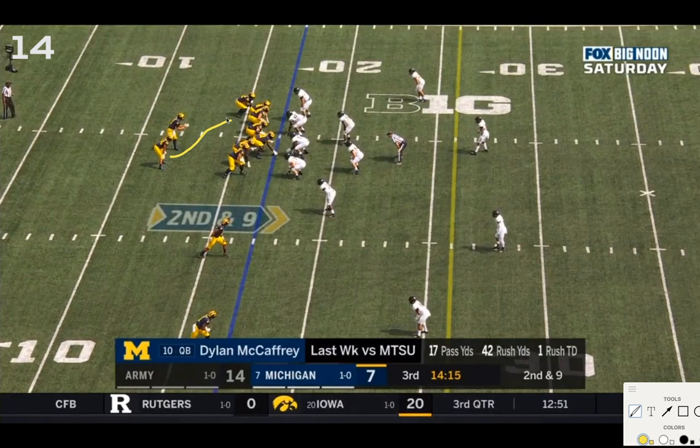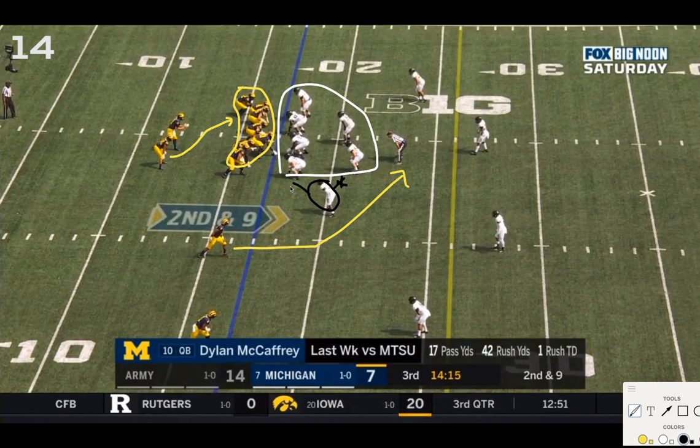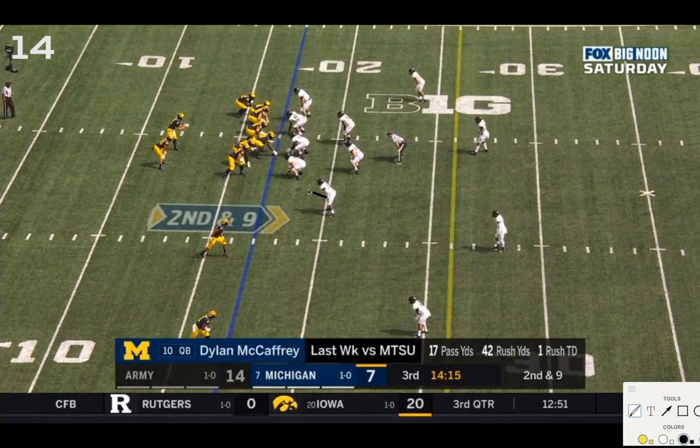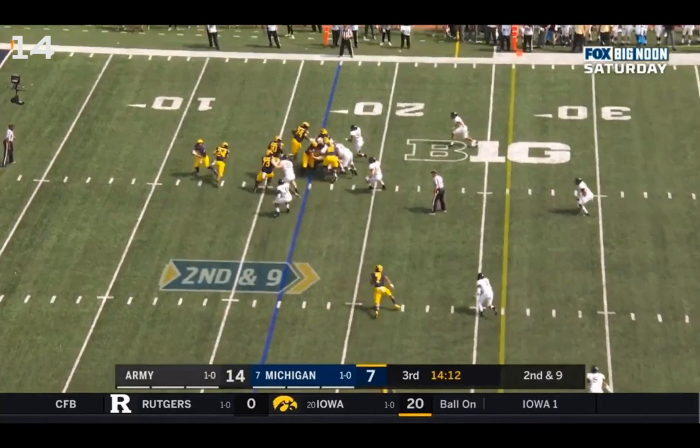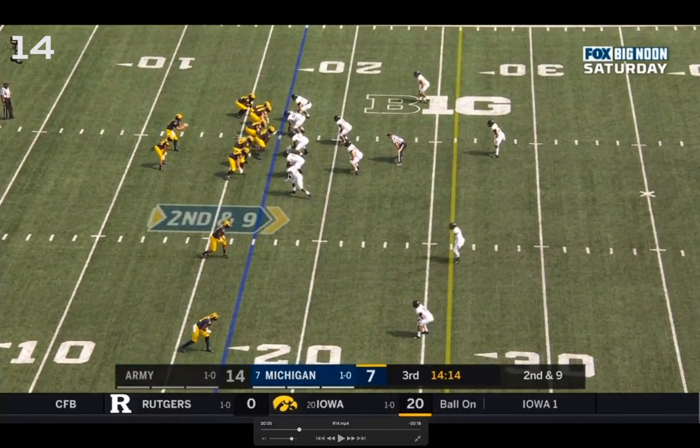RPO power play — one option is to Charbonnet across the formation, the other is to Tariq Black on the slant. Michigan has seven to block the original six Army players in the box, leaving this outside rover-type guy as the read: if he comes up, you pass; if he stays, you give. Interesting — he's going to come down pre-snap. Watch McCaffrey's eyes on this guy. He recognizes the rover is coming into the box, shifting the read.